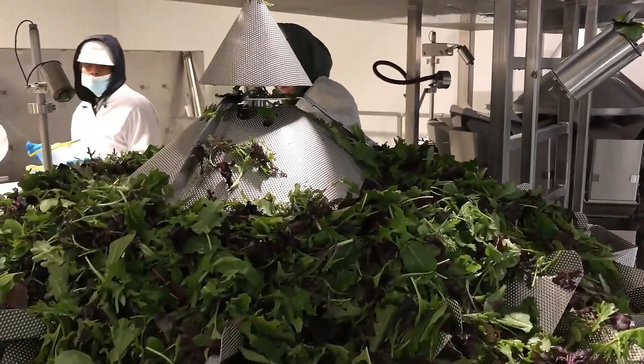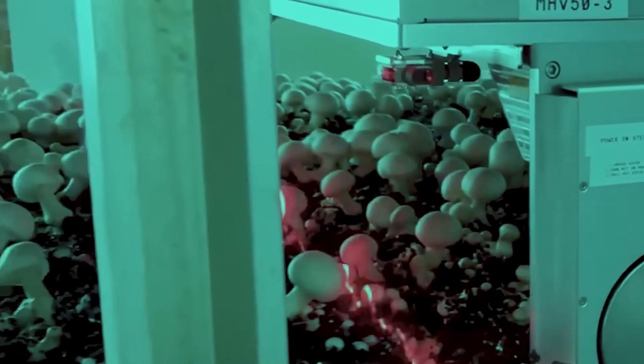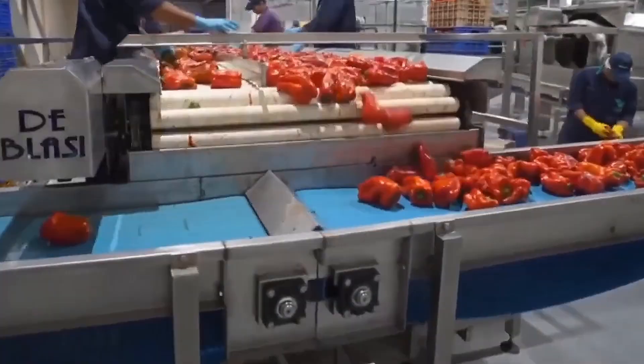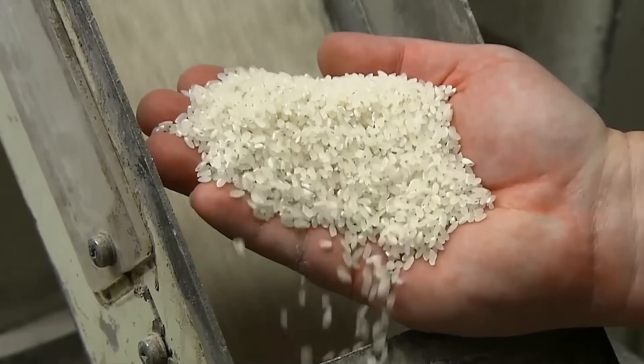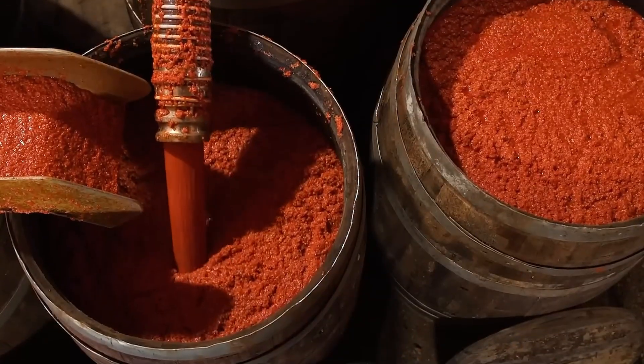So how are thousands of packaged meals made every single day? The process begins with the arrival of the main ingredients, which are carefully selected to meet strict quality standards. Depending on the final product, these ingredients include basics like rice, meat, vegetables, sauces and a variety of additives used to preserve the product or improve its texture and flavour.